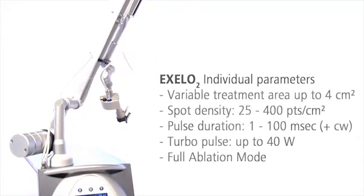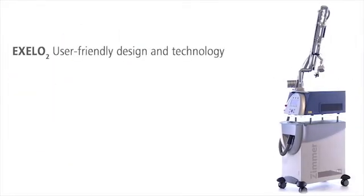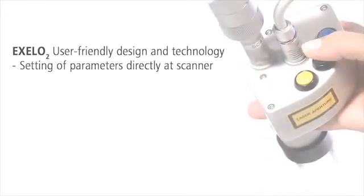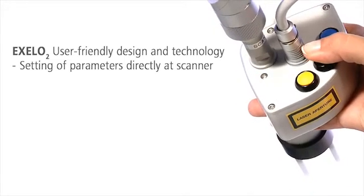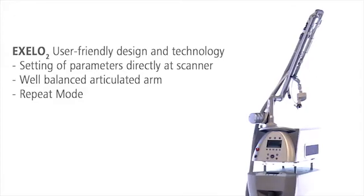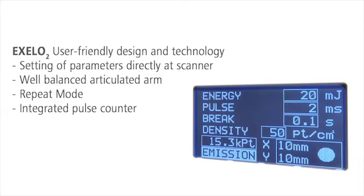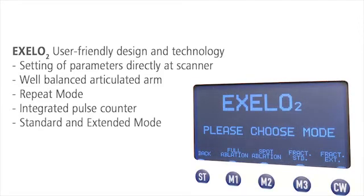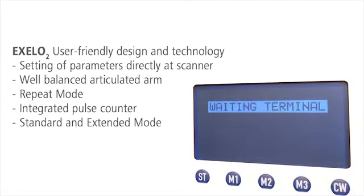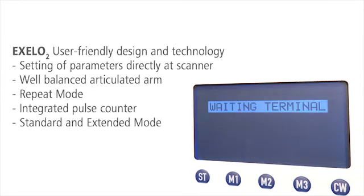The treatment parameters can be freely set according to the indication. XLO2 is easy to operate — you can modify the treatment area directly on the handpiece. With its long, articulated arm, the area to be treated is always in reach. The repeat mode improves your comfort with its automatic laser impulses, and the pulse counter shows you how much energy has already been applied. For standard indications, a limited range of parameters is preset. In extended mode, all parameters are available for special indications.